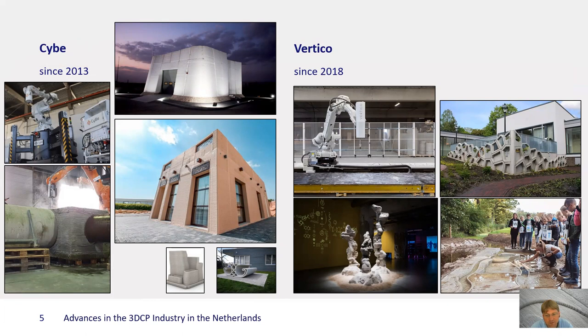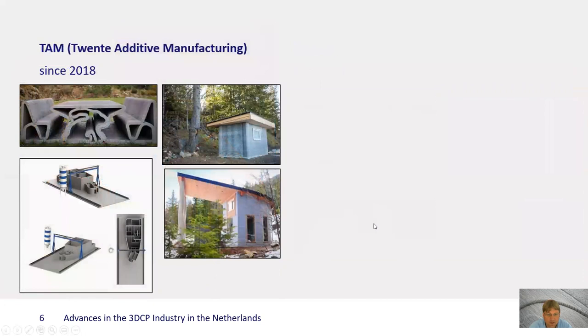Another company that more explicitly focuses on the development of printers is Vertigo, which came out of a FabLab environment a couple of years ago and is now an independent company located in Eindhoven, working on a range of different smaller scale projects, as you see here.